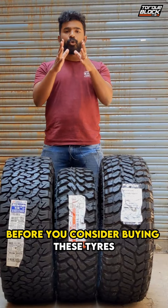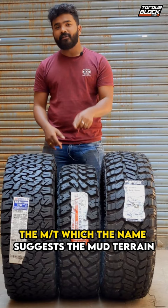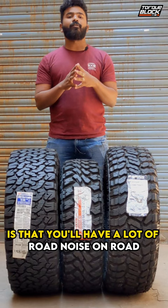The AT, the all-terrain tire from BF Goodrich — the KO2 — is meant for highways and a little bit of dirt. The MT, which the name suggests is mud terrain, is much, much more hardcore. And if you're somebody who does a lot of trails, enduro, or very hardcore stuff, then this is the tire for you. The RT, the rugged terrain, basically means you can go up to rock boulders. The only disadvantage of this tire is that you'll have a lot of road noise on road, and that's something you need to consider before buying any of these tires.